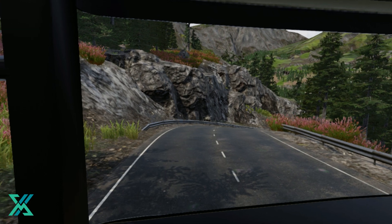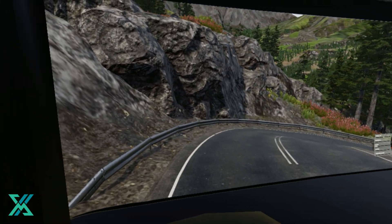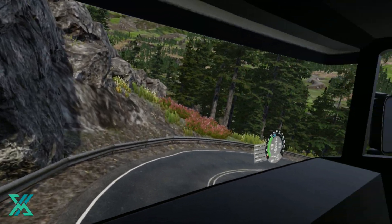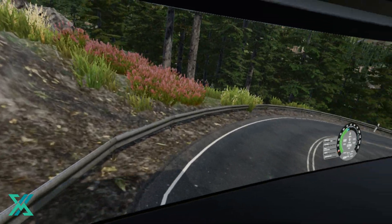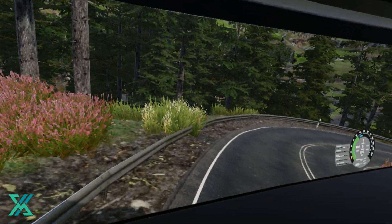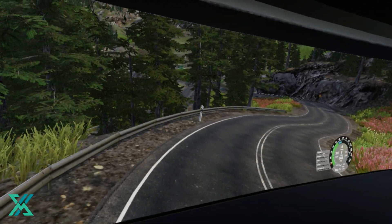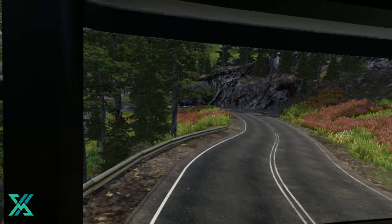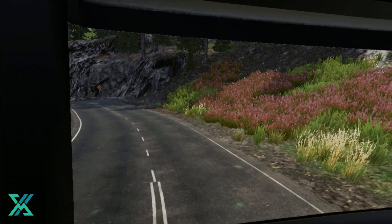This curve is very sharp — I hope nobody will come from the opposite lane. I made it. That was really terrible. Do you think you can do better? Prove it. I'm waiting for your video.